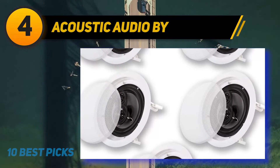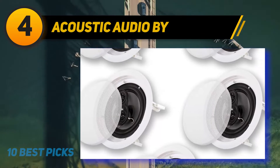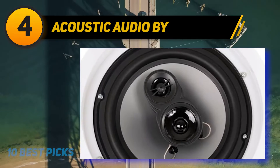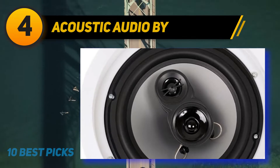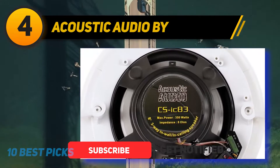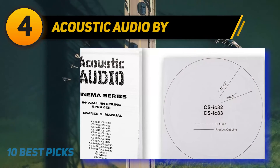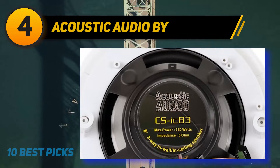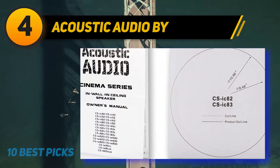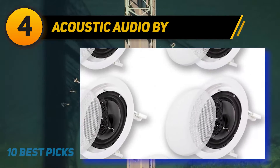Coming in at number four is the Acoustic Audio CSiC-83. These eight-inch speakers offer a frequency response of 40 to 20,000 Hz and feature a three-way system with a mid-range and tweeter configuration. The set includes a polycone woofer and 13-millimeter soft dome tweeter, delivering good mids and highs with a decent amount of bass — though a separate subwoofer is recommended for booming bass. The paintable frame and grill offer flexible installation, and the low-profile housing comes with cutout templates for easy ceiling fitting.